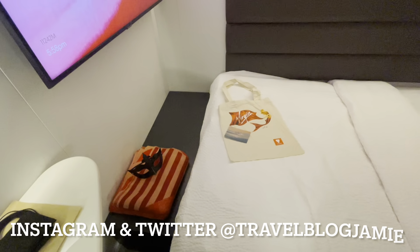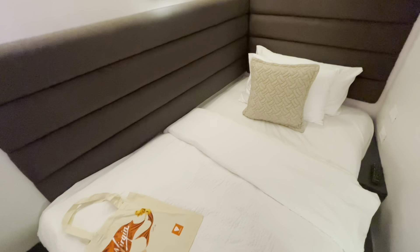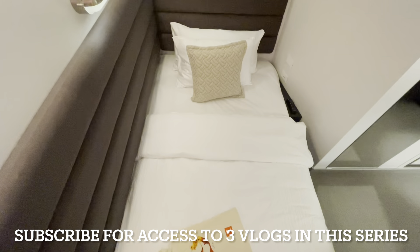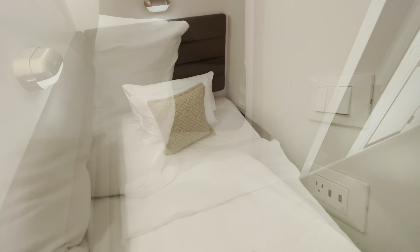The bed and bedding are super comfy, and with no natural light in the cabin I had four great nights of sleep and needed to set an alarm or I'd have slept in until the next day and been none the wiser. Super handy to have a US socket and USB ports right next to your bed.